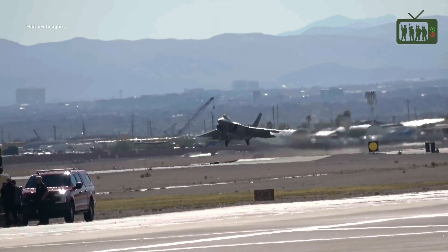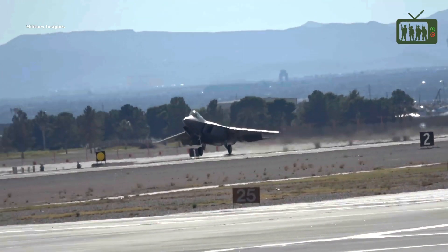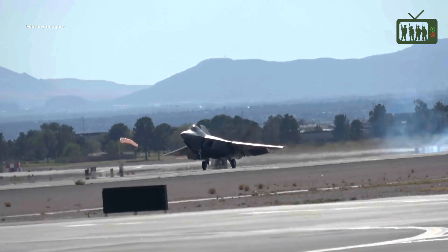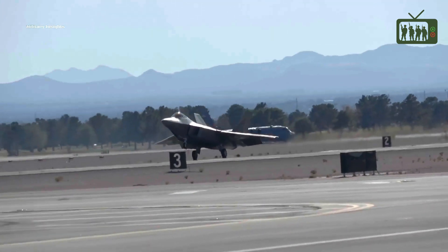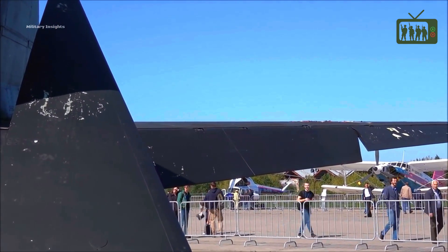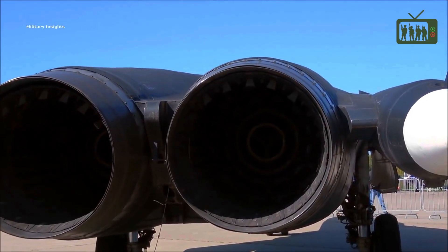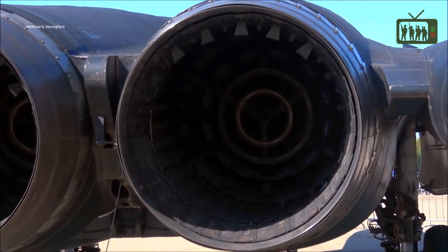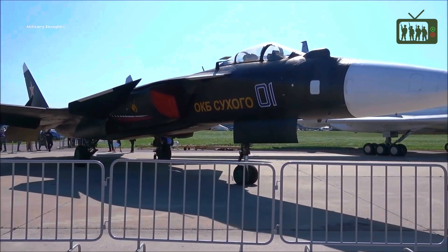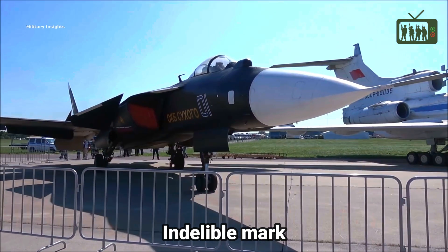In conclusion, the Su-47 Berkut is a remarkable fighter aircraft that showcases the ingenuity and technological prowess of the Russian aviation industry. Its unique features — including the forward-swept wing design, Solovyev D-30 F-6 engines, fly-by-wire control system, and advanced avionics — make it stand out from other fighter aircraft. And while it has not been put into production, its development has left an indelible mark on the world of aviation.